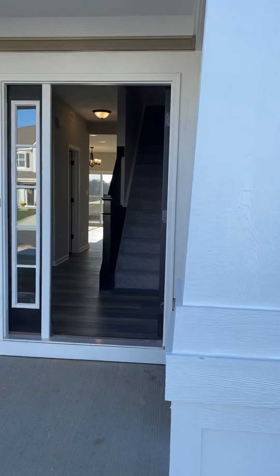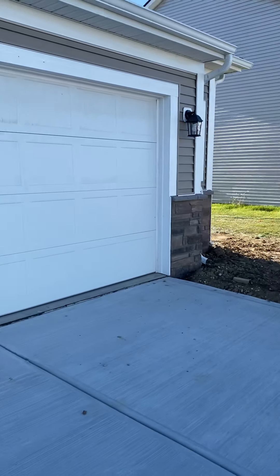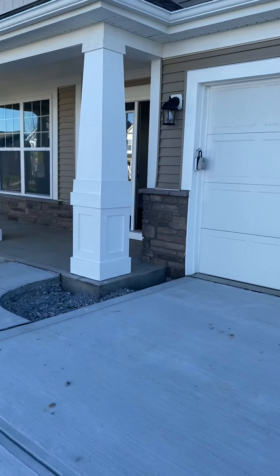I thought I'd video this so you guys could truly get a vision. This is a two-car garage, but it does have this bump-out right here, so a little bit of extra storage, but it doesn't get Gabriel's car in the garage.